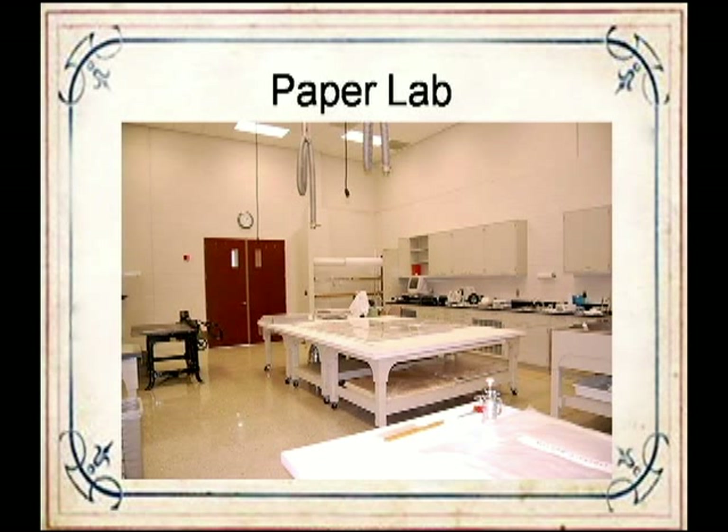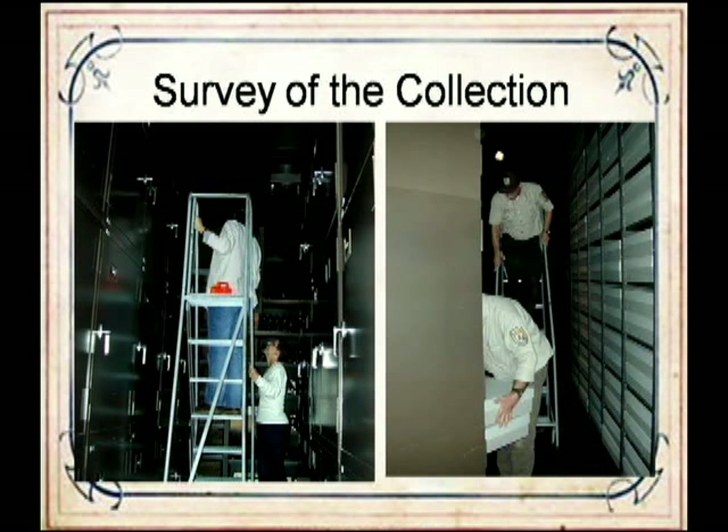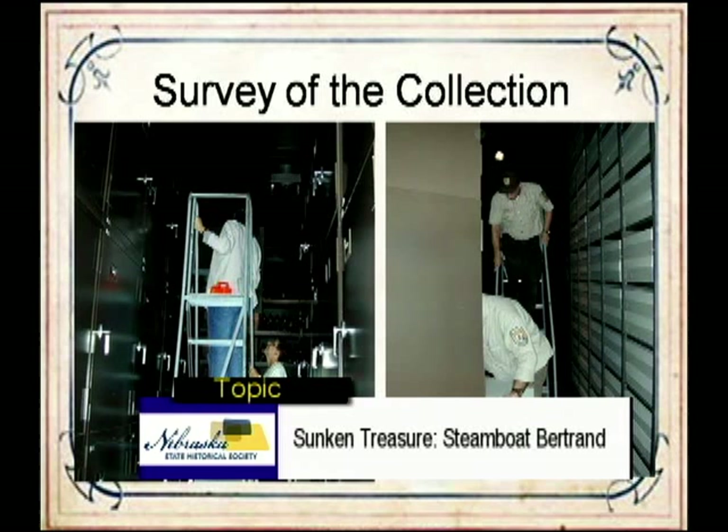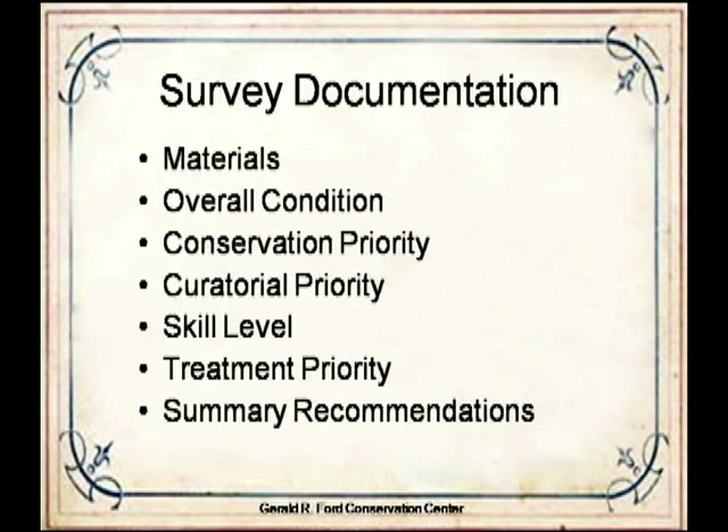Knowing they had this great resource nearby and that it was time to reassess the condition of the Bertrand collection, the DeSoto staff contacted the Ford Conservation Center. Between 2000 and 2003, a series of conservation surveys were conducted by Ford Center staff with the help of DeSoto Refuge staff to develop long-term preservation plans. Included in this survey were approximately 10,000 metal objects ranging from tools and buttons to canned goods and silverware. It was determined that the metal and rubber collections were in the greatest need of treatment, with approximately 80% of the metals in fair to good condition and the remaining 20% showing moderately active corrosion requiring intervention.